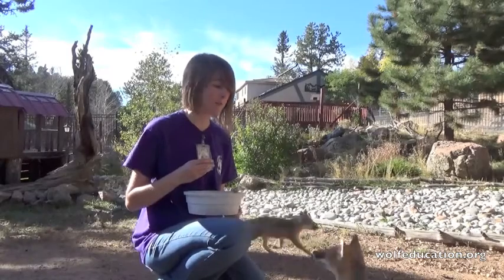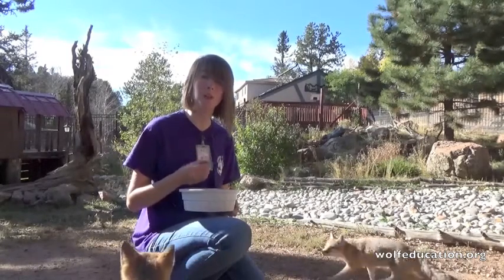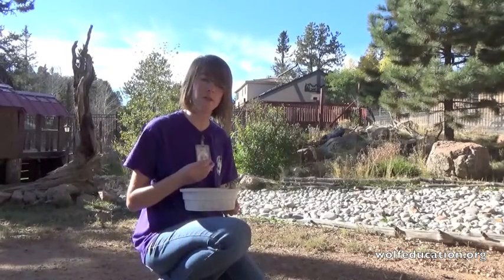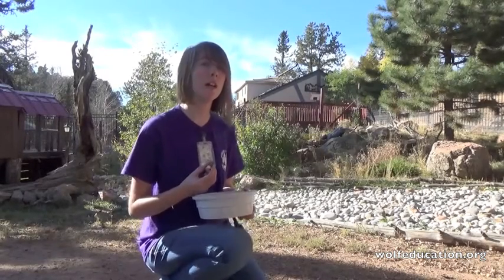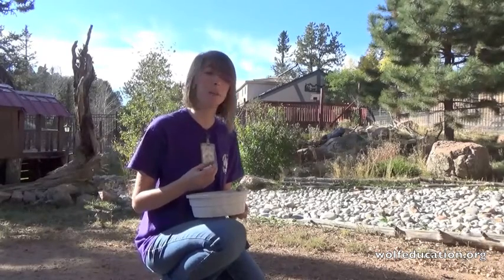It's not like the wolves, where there's no longer active release programs other than the Mexican gray wolves. Our Mexican gray wolves, we also have them here at the center. They are still considered part of the Species Survival Program, but our two girls, Star and Luna, they are retired, so they're not still part of that program being bred actively.